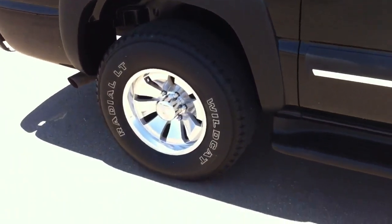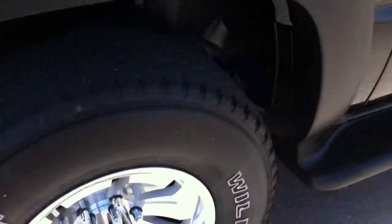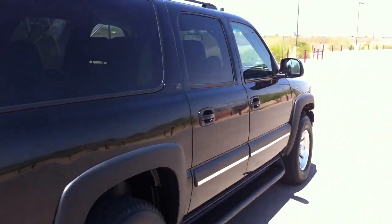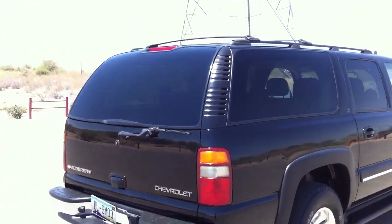They also stole the video system. We put a patch on the headliner where they stole it. We were going to do a whole new headliner, but figured maybe someone would want to install a video again. All you have to do is take that little insert we put in there down and throw a video back in - it'd be real easy.